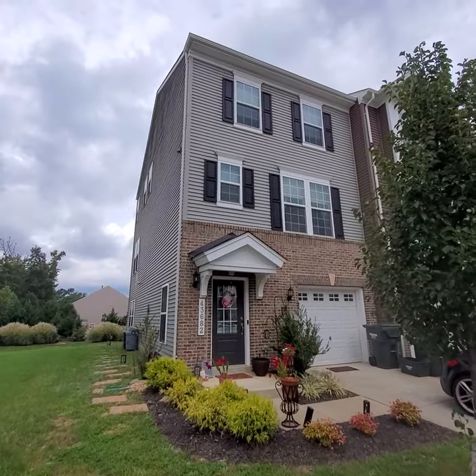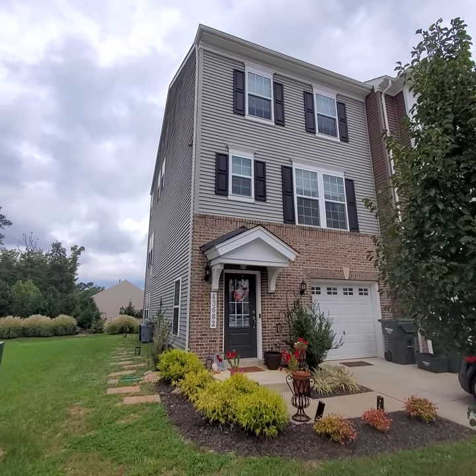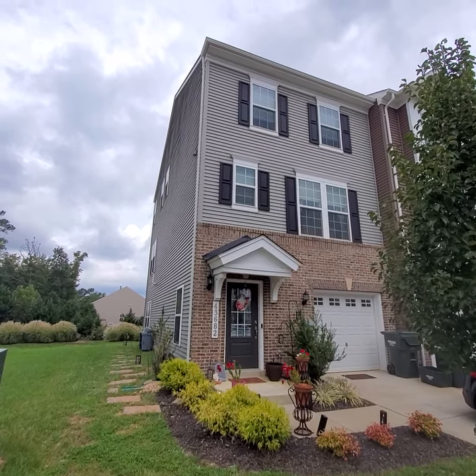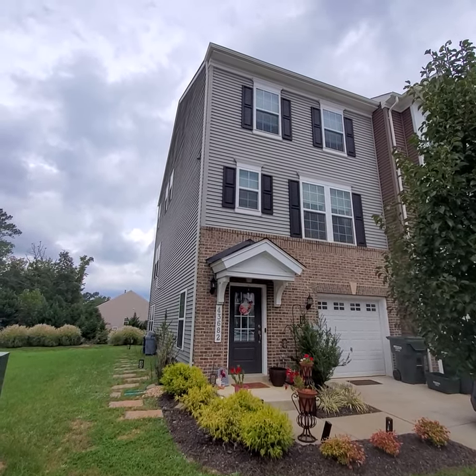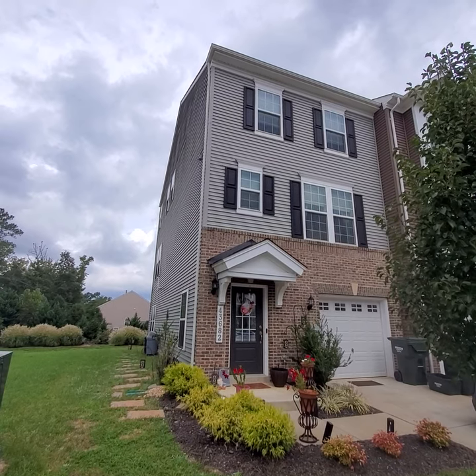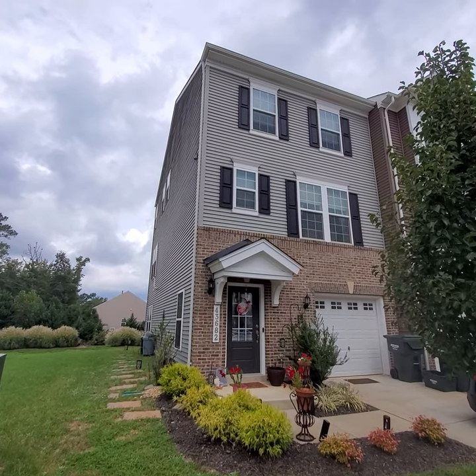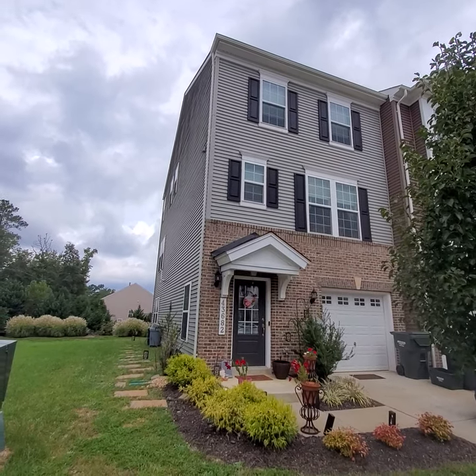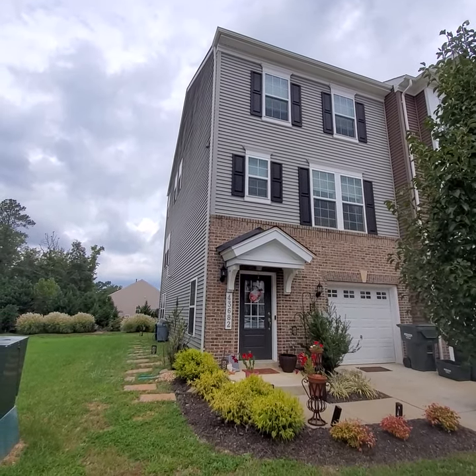Hello everyone. This is a three-story end-unit townhome located in Evergreen Park of the Wildwood community in California, Maryland. This is a four-bedroom, three-and-a-half bath, roughly 2,200 square foot townhome with a one-car garage as you can see.